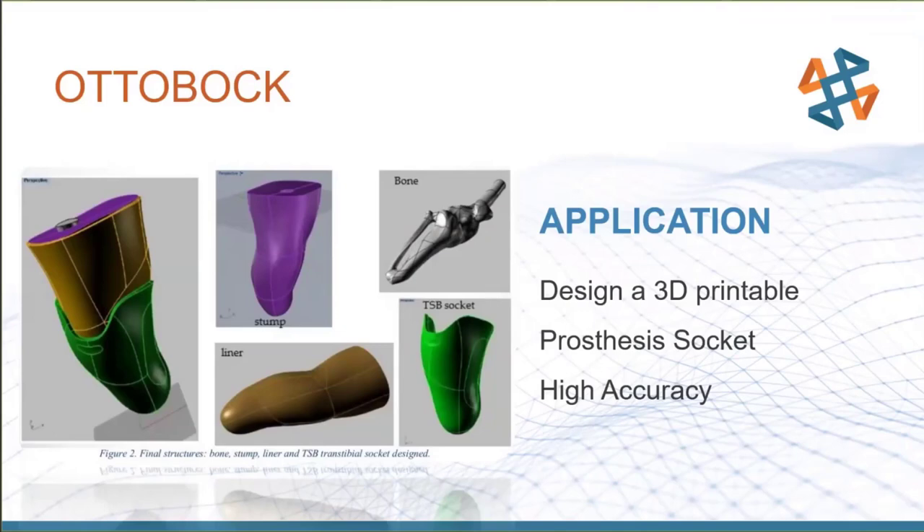Another approach: if you already have a socket that works well after lots of traditional fine-tuning, you can just scan that existing socket and make an exact digital duplicate — no need to go through all the custom fitting again. That's the key challenge: taking unique organic shapes and modeling them in CAD. With 3D scanning, we collect millions of points of data per second to build up a usable surface.